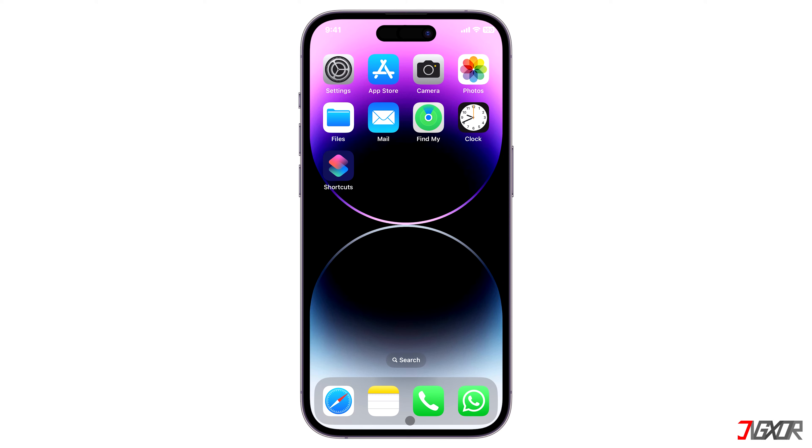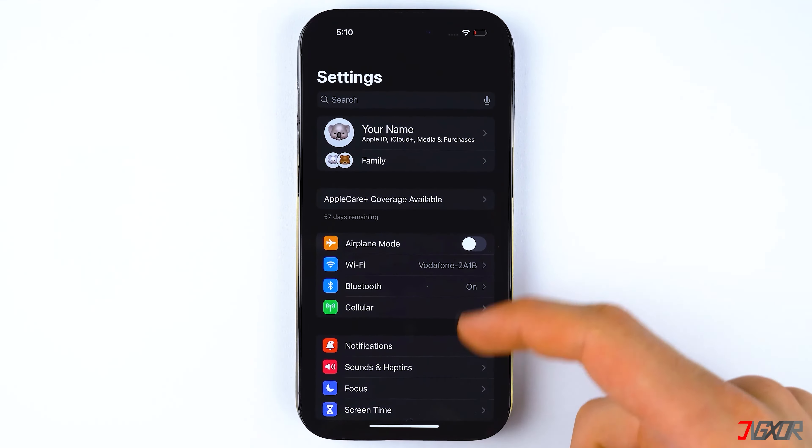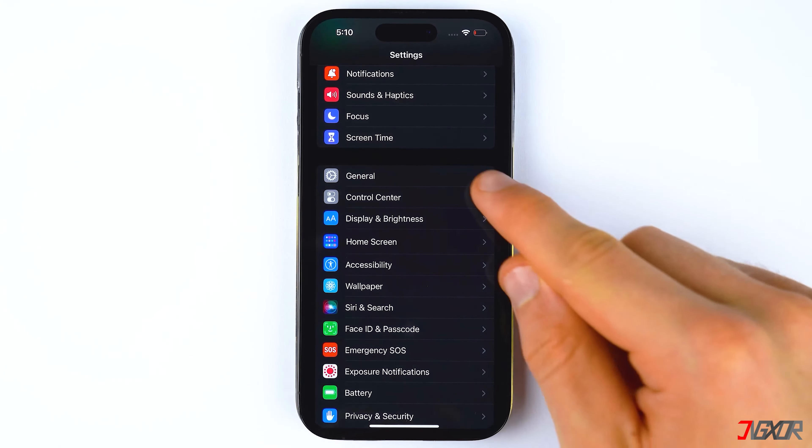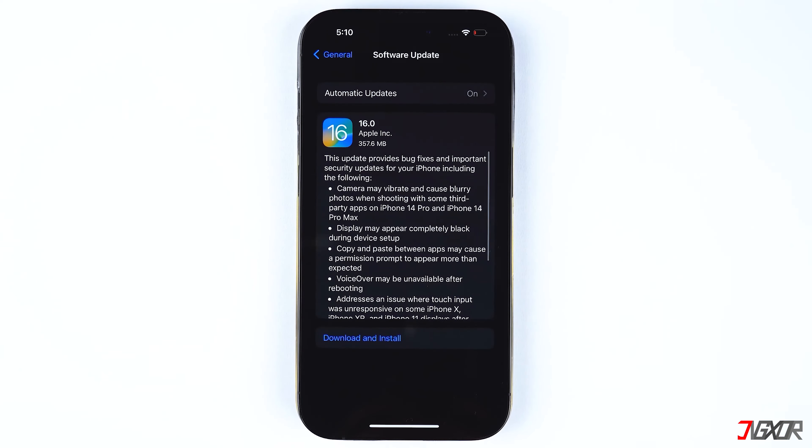Sometimes occasional glitches may also occur if you have outdated features or bugs on your iOS version. To acquire bug fixes and new features, update your iOS to the latest version. Go to Settings, select General, and tap on Software Update. Download and install the update if it is available.